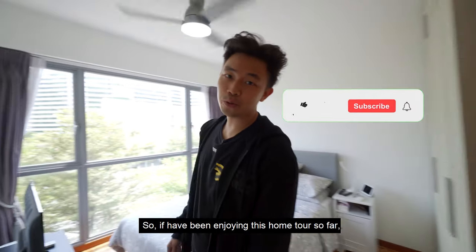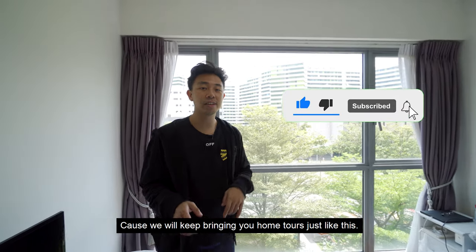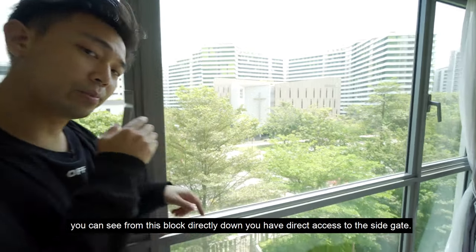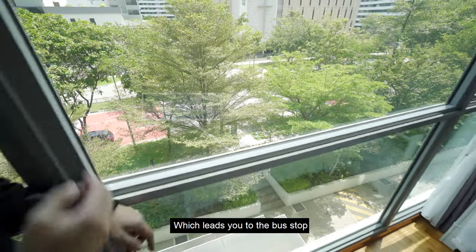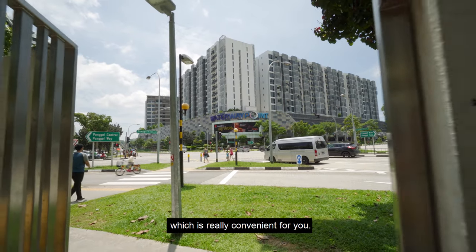So if you've been enjoying this home tour so far, then smash the like button and consider subscribing to our channel, because we'll keep bringing you more home tours just like this. By the way, if you just come over here in the master bedroom, you can see from this block directly down, you have direct access to the side gate, which leads you to the bus stop. And then you can just walk all the way up to Waterway Point, which is really convenient.